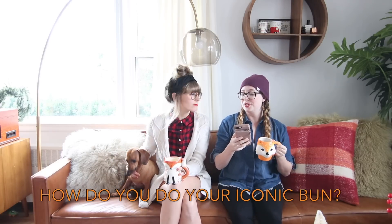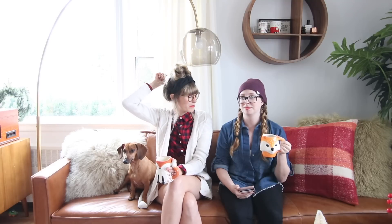How do you do your iconic bun hairstyle? The bun hairstyle is actually really easy — way easier than it looks. It's literally just a ponytail and then on the last loop I just keep a little fluff and then pin the back under. It's so easy. I have a tutorial on my YouTube for it if you want to look after this video, but it takes me probably three minutes to do it.